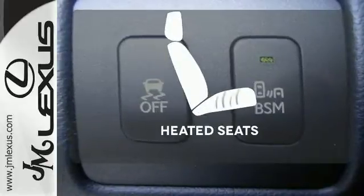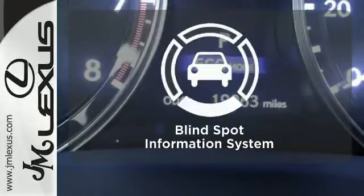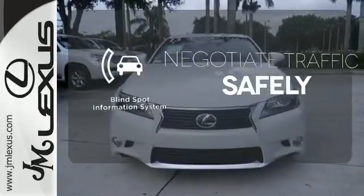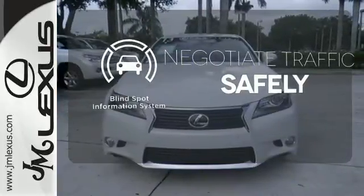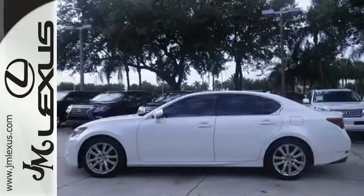Steering wheel controls and automatic dual-zone climate control keep you focused on the road while maintaining your passenger's comfort. It comes with a navigation system to easily guide you to your destination. The heated seats keep you comfortable, no matter how cold it is.